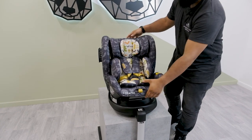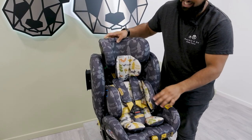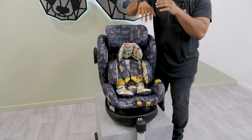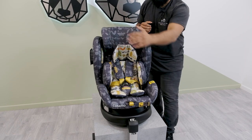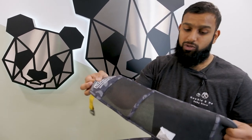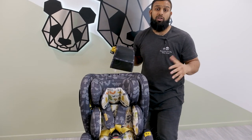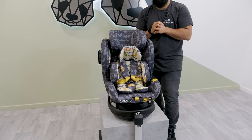This car seat goes from birth all the way up to the 12-year mark. As your child grows, you take off the inserts, put the harness behind the fabric, and then use the car seat belt around the seat. It also includes an anti-escape mechanism — a mesh that goes right across the car seat, so if your child tends to wriggle out, this is a great included feature. This car seat covers 0 all the way to roughly the 12-year mark.